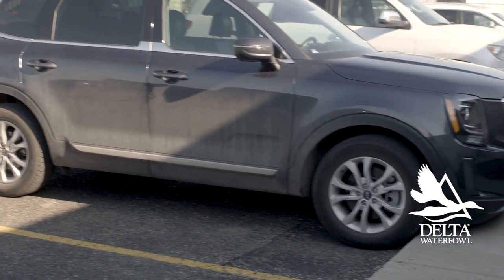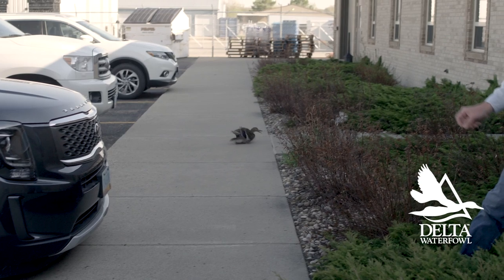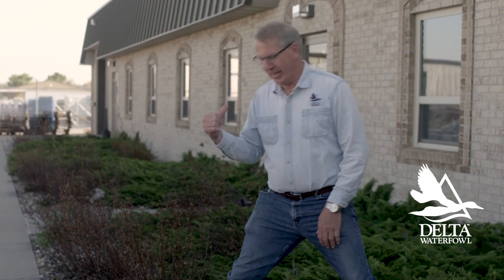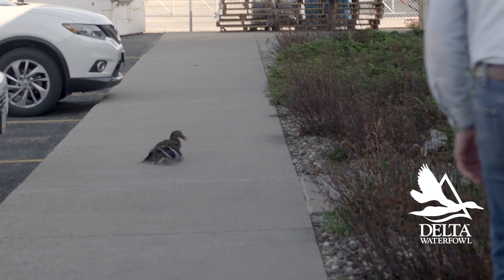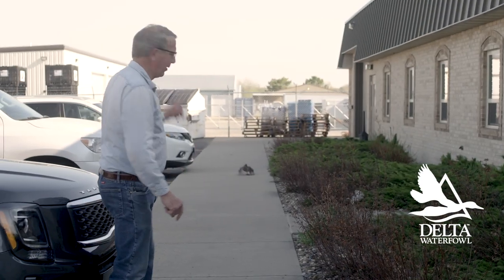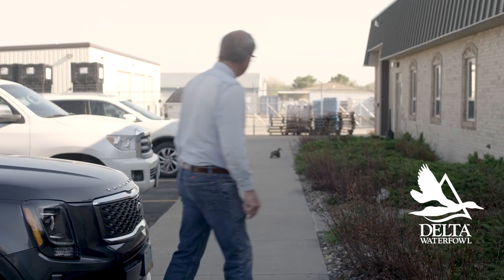What she's doing right now is what an awful lot of females do when they flush from a nest. She's doing a distraction display, and if I were a normal predator, I would be chasing her — her goal is to draw me away from her nest, which is right there. I know every retrieving dog in the world falls for that. I don't know if red foxes fall for it, but I suspect they do.